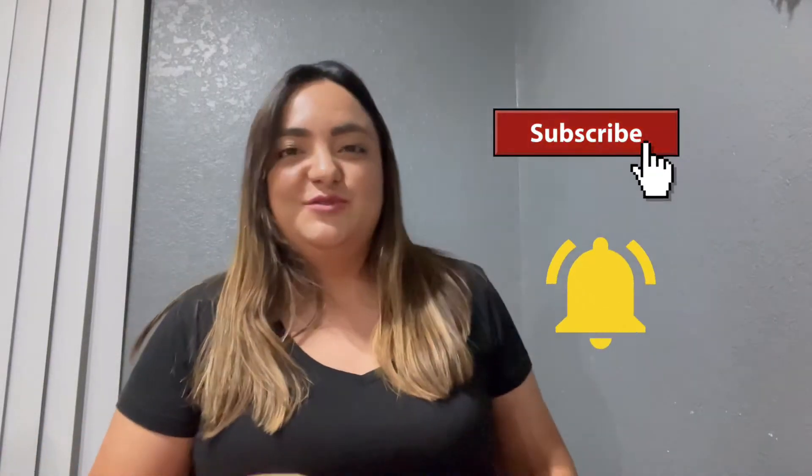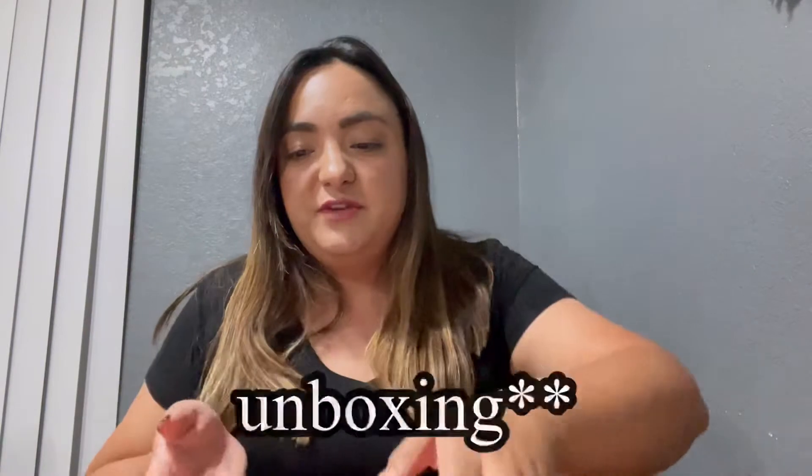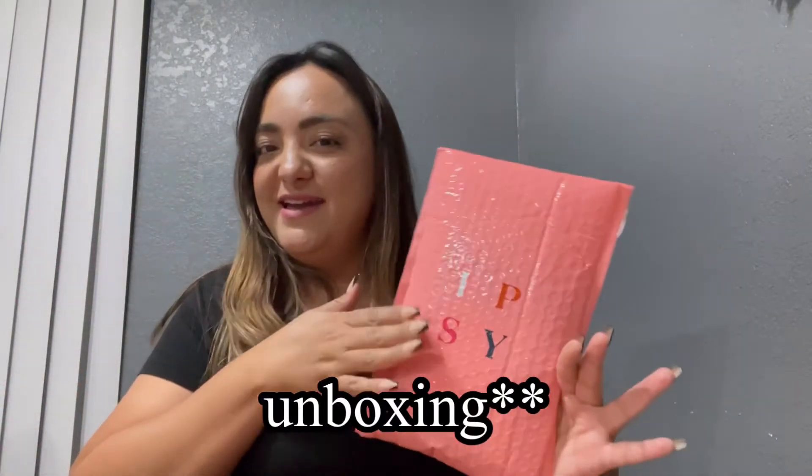Hey guys, welcome back to my channel! Today's gonna be a quick little review on my Ipsy bag. This is for the month of June — it's almost over and I have yet to open it. It's been sitting here for a few days, so let's just see what we got really quick.